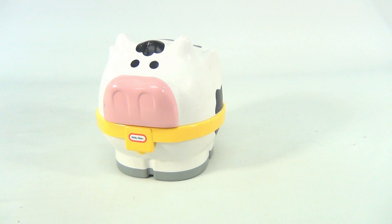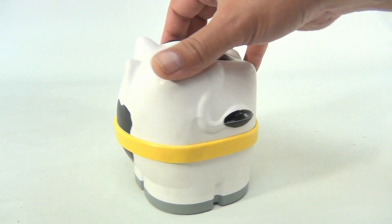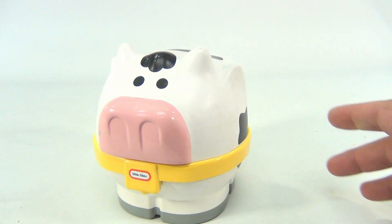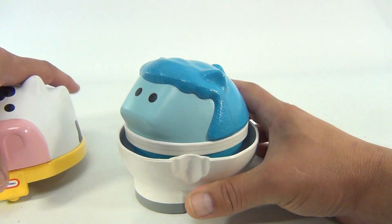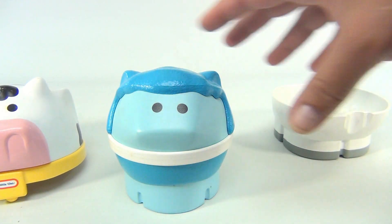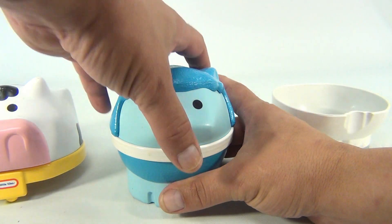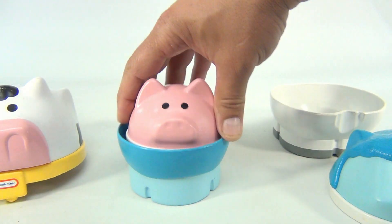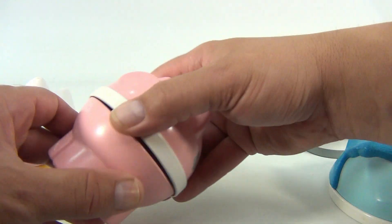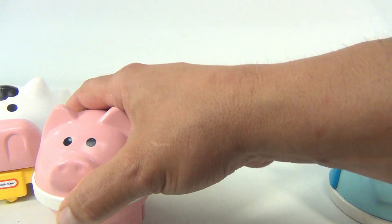This is the Little Tikes Nesting Farm Animals. Right now we see the cow. You open it up and we see — hmm — well then we open that up and we see the pig. See the cute pig. You can go one more time? No. So that's all — it's a three-piece nesting set.